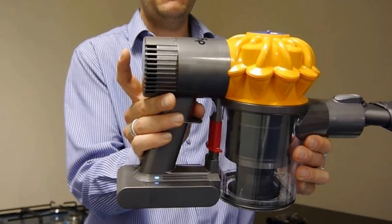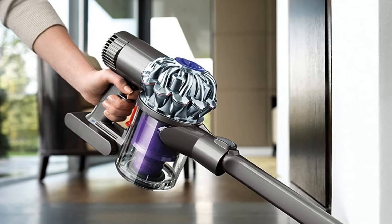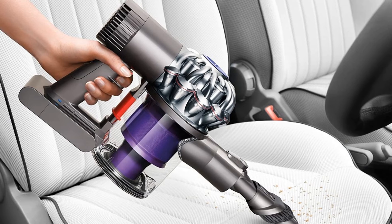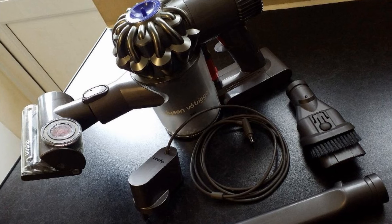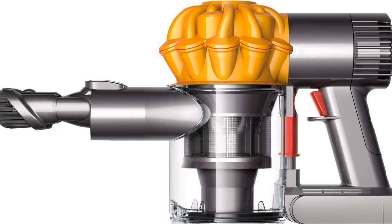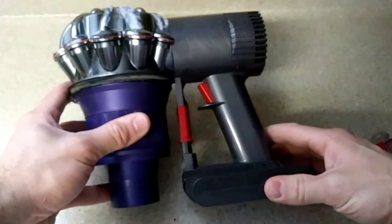Helping increase airflow to capture even the finest dust particles are 15 cyclones arranged across two tiers working in parallel. The vacuum also has a max power mode providing six minutes of higher suction for more difficult tasks. Without max power mode, expect about 20 minutes of vacuum time per charge. Our favorite feature of the Dyson V6 is its one-touch emptying — simply push the button to open the canister and dump the debris into the garbage. The standard V6 Trigger comes with a crevice tool, but other attachments are sold separately.